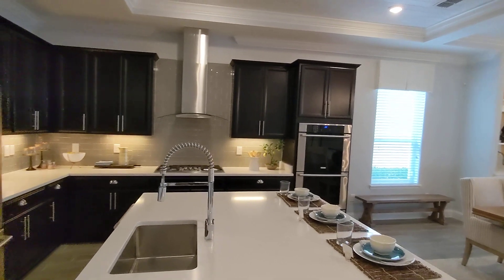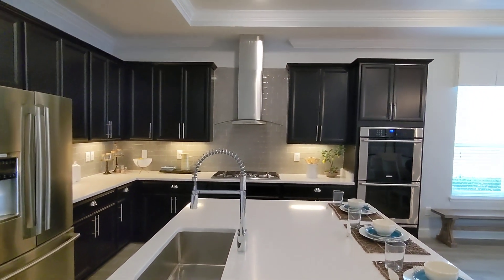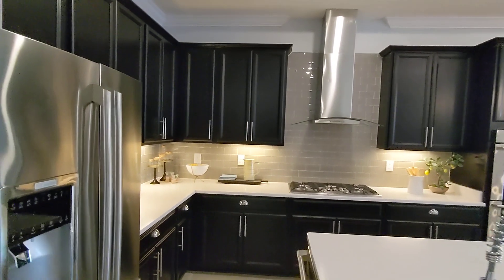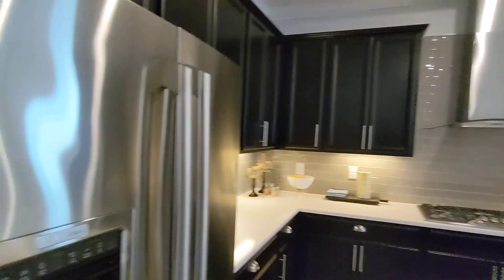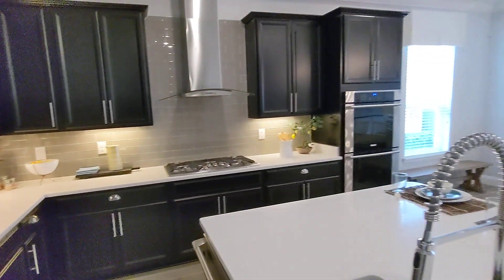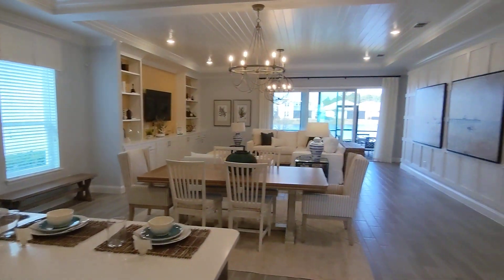Double ovens, gas range top, vent hood. The pantry isn't huge but it gets the job done.